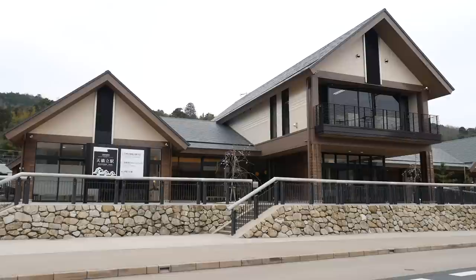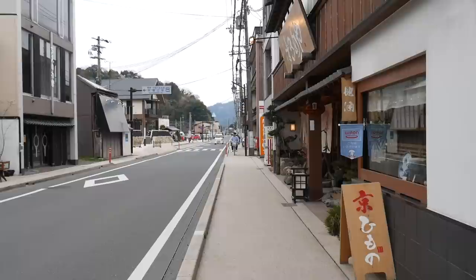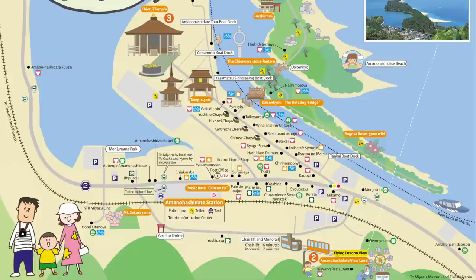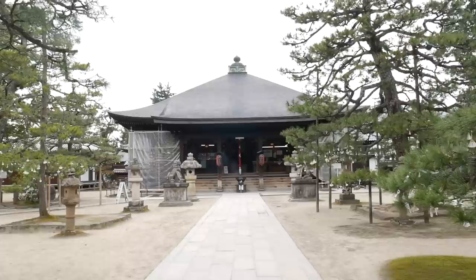As soon as you reach Amanohashidate station, you feel a peaceful and traditional atmosphere. The area isn't too big and there aren't too many attractions, so half a day to a day would be enough time to enjoy the area. First from the station, we are going to take a five minute walk to the nearby temple.